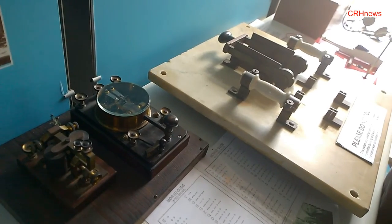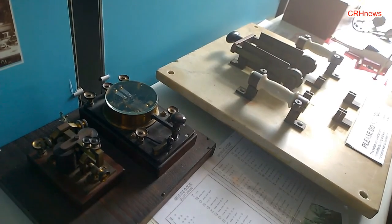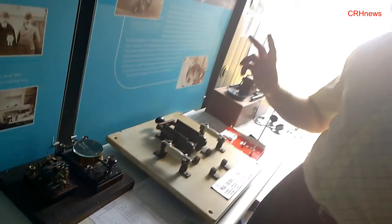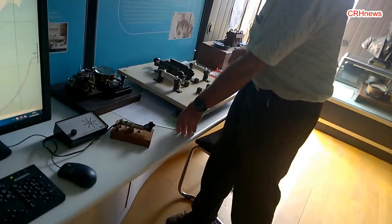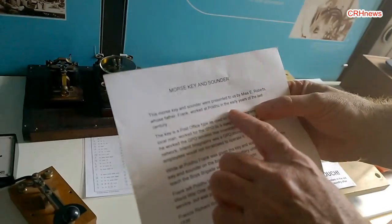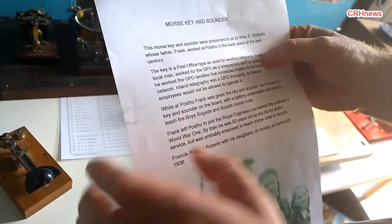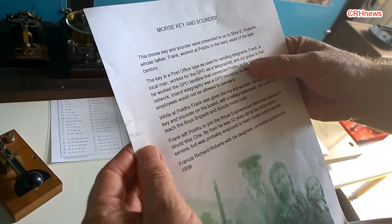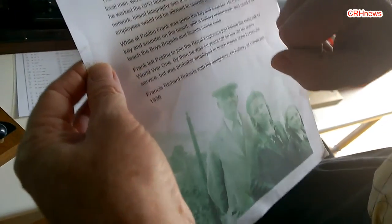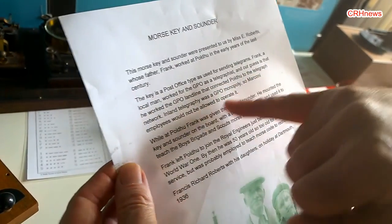So that would have been used from 1900, 1901 onward. This Morse key and sounder was presented to us by Miss E. Roberts, whose father Frank worked at Poldhu in the early years of the last century. The key is a post office type as used for sending telegrams. Frank was a local man working for the GPO as a telegraphist, and our guess is that he worked the GPO landlines that connected Poldhu to the telegraph network.